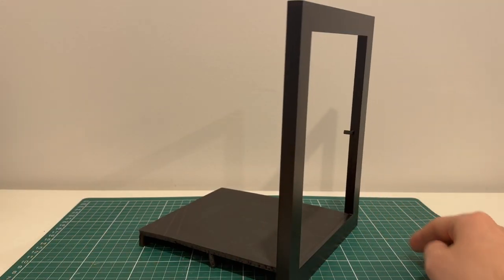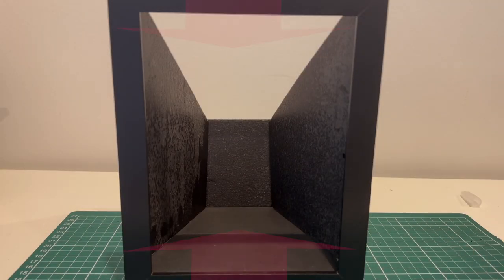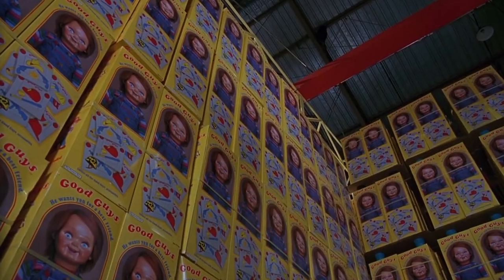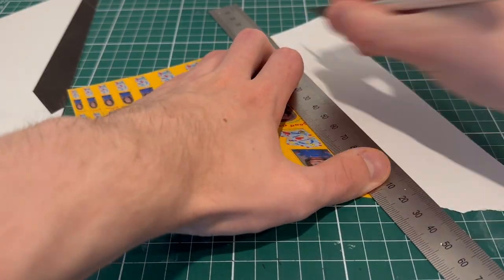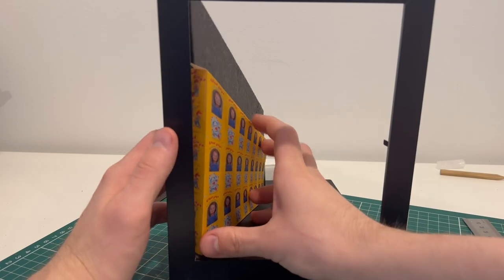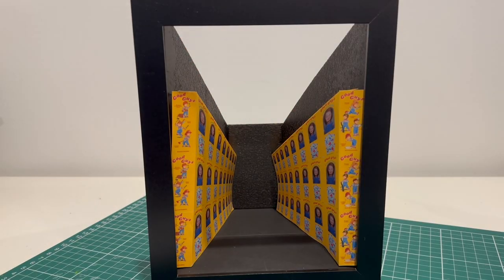I then built up the walls with more foam board cut with a purposeful slope so I could create a forced perspective that felt similar to those inescapable factory holes in the film. On my computer I whipped up a panel of stacked boxes that I stretched to fit the scale of the forced perspective, and after printing it out and folding it into shape I placed it into the space to test whether it could work.